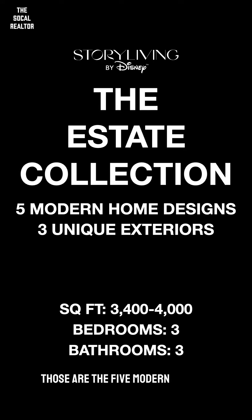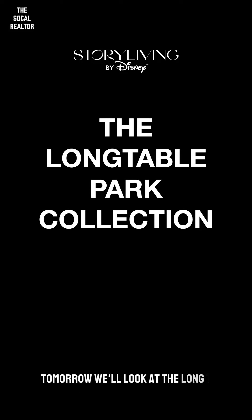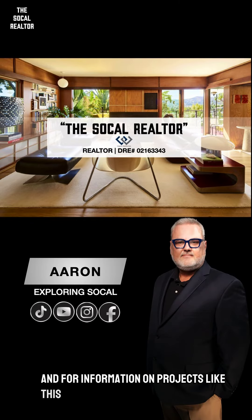Those are the five modern home designs in the estate collection, which are expected to go for the mid two millions. Tomorrow we'll look at the Long Table Park collection. Join our VIP buyers list for all of our latest listings and for information on projects like this one. We'll see you next time.